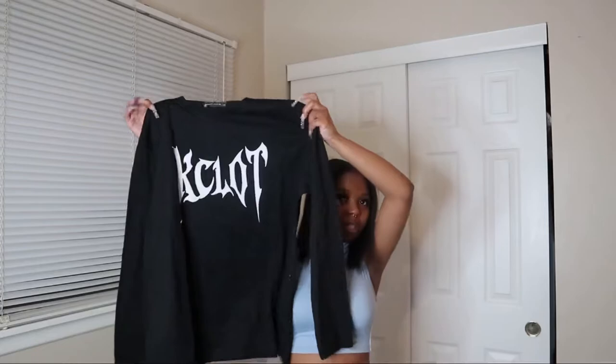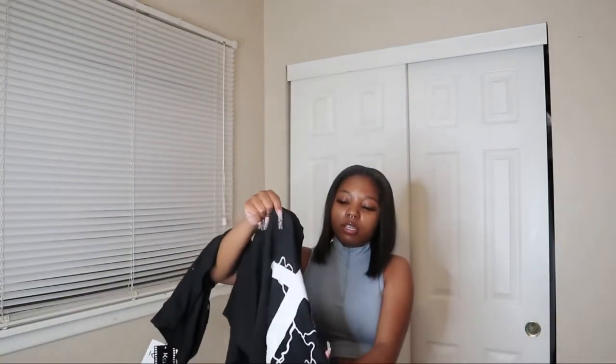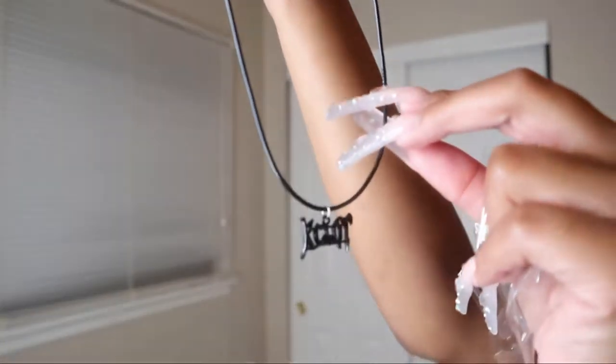They sent two shirts with their logo — a long sleeve shirt as well as a short sleeve shirt. This is how the front looks, and this is how the back looks. The short sleeve is the exact same just short sleeve. They also included a little necklace with their logo on it — it has their little logo right on the necklace. That's cute.